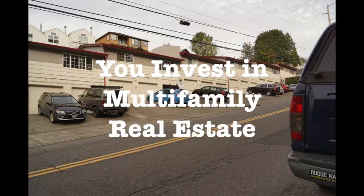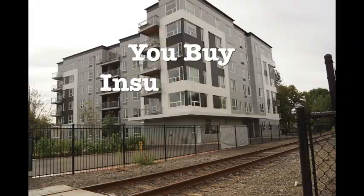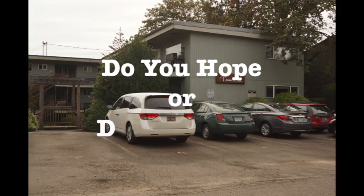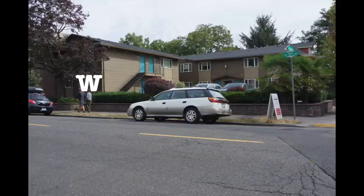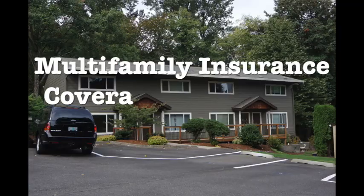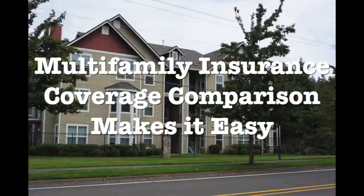You invest in multifamily real estate. You buy insurance to protect your investment. Do you hope or do you know what protection you have? Multifamily insurance coverage comparison makes it easy.